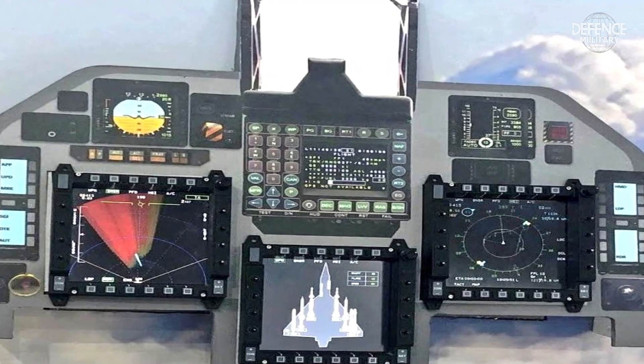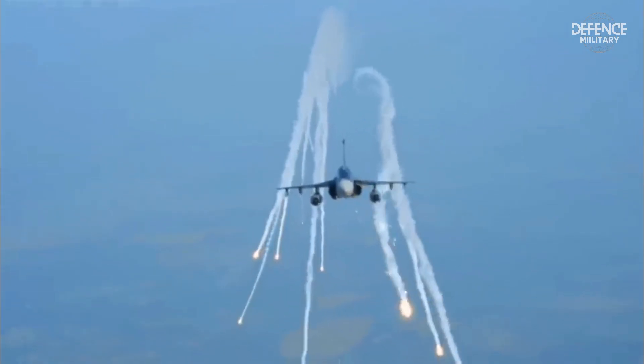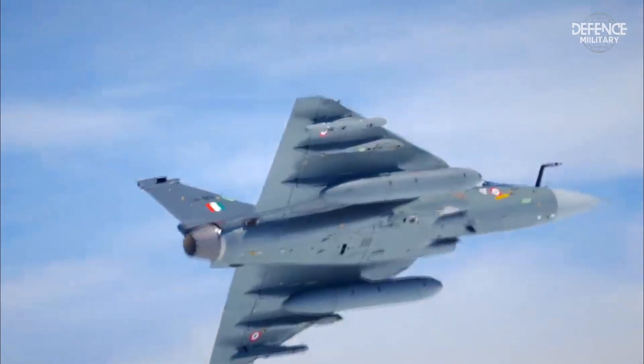The Tejas is also equipped with Lightning targeting pods that function similarly to laser guides to target the enemy. A number of bomb types can also be carried by this supersonic aircraft.